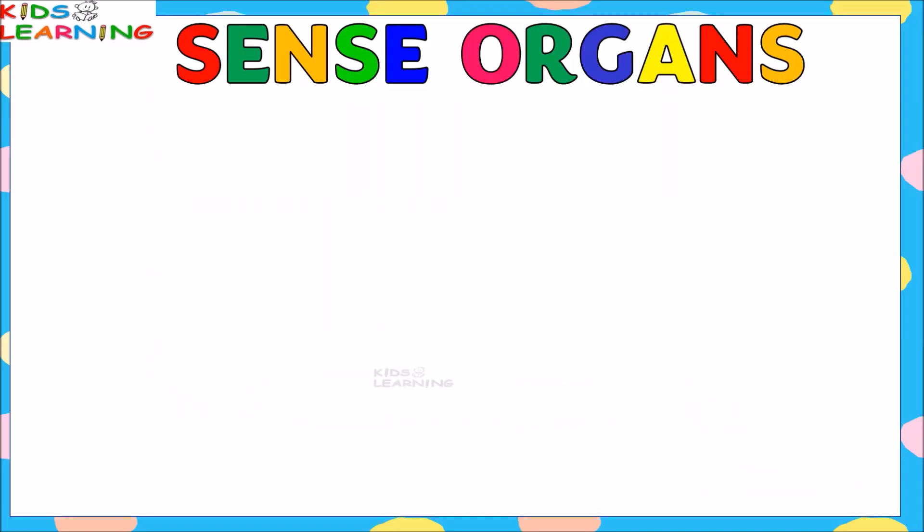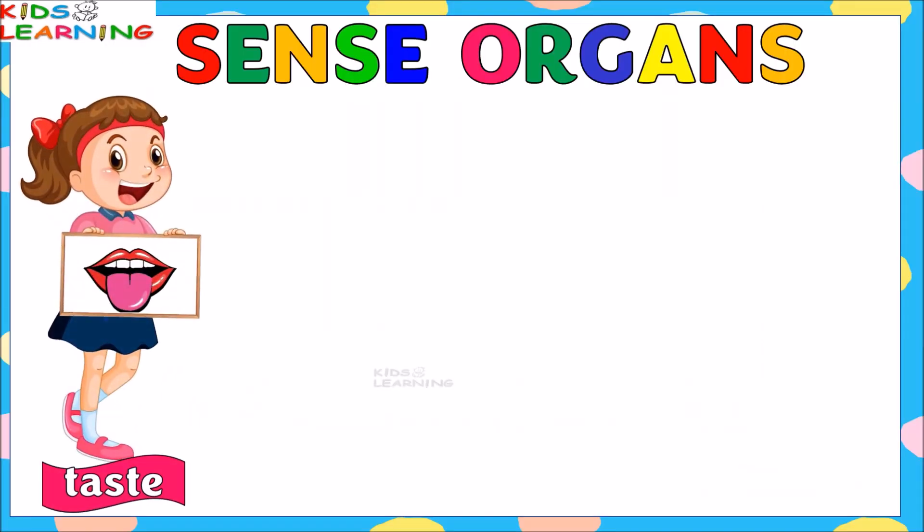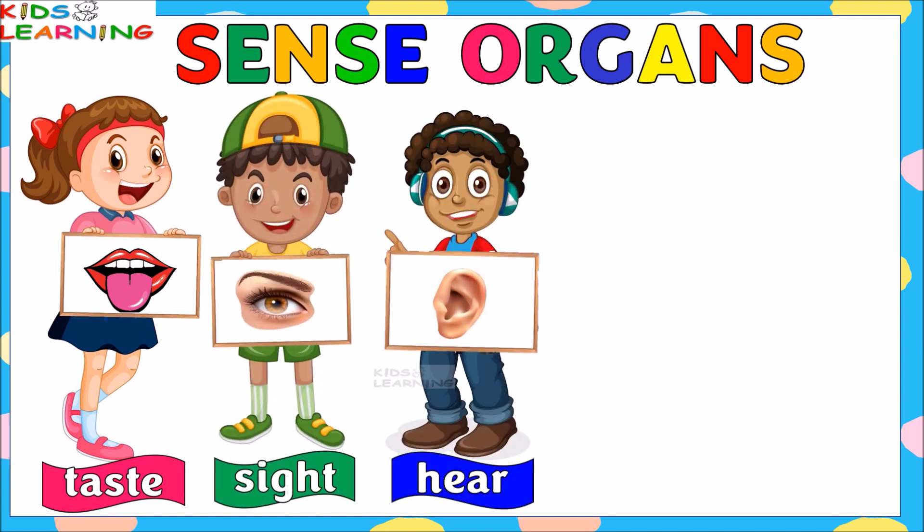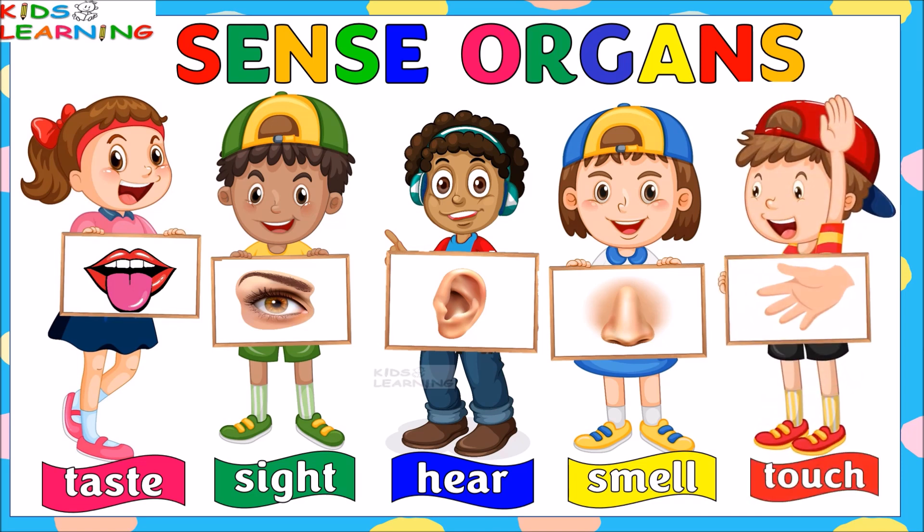In this video we are going to learn about five sense organs and five senses, and we are also going to do some exercises based on it. So let's start the video.